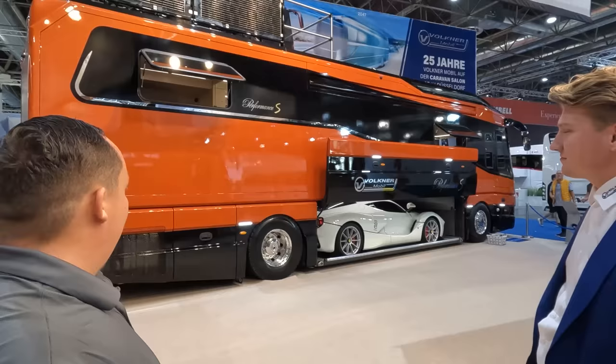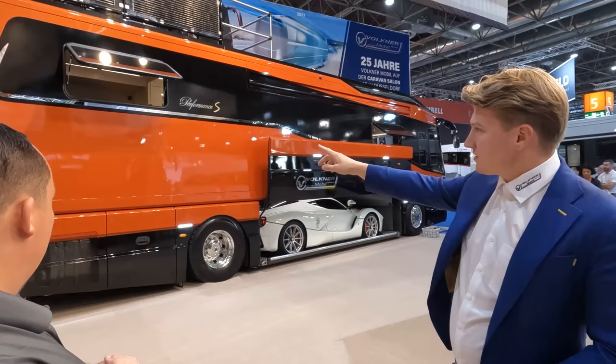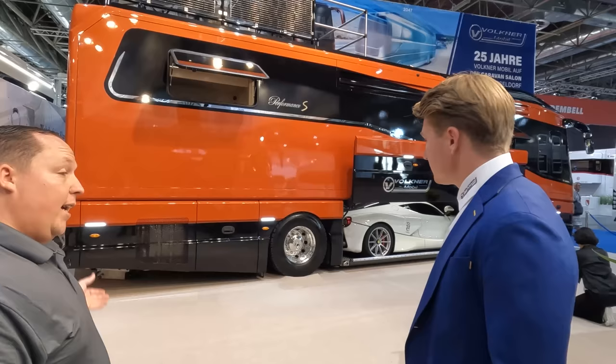Why did you guys pick orange? The customer can customize everything he wants, also the colorway. On this vehicle we have a two-tone colorway — the top is orange and the bottom is everything black. And it's painted by hand. Phenomenal. So what type of chassis is this? This is a Volvo bus chassis, and we have the engine in the back of the car. And yes, in the middle of our motorhome we can put a LaFerrari inside.